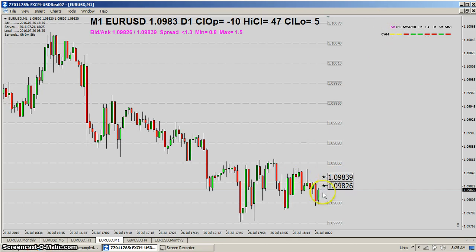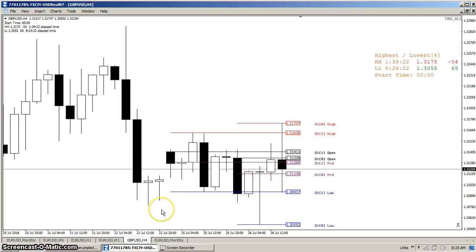You can see here it didn't move much — there's a little green candle, but really there's not much action at the moment. That's okay, that's the way it is. We can switch over and look at the pound dollar on an H4 chart.